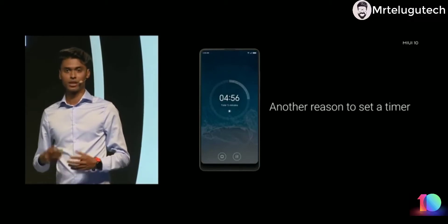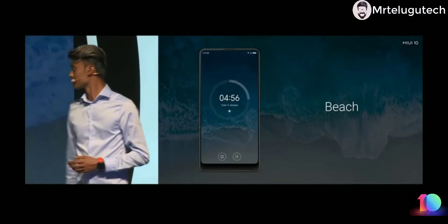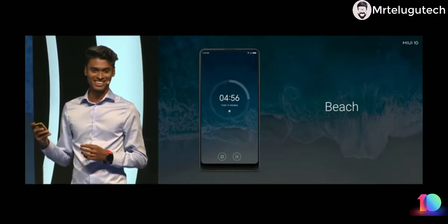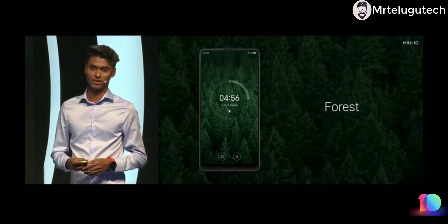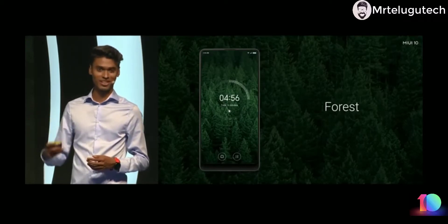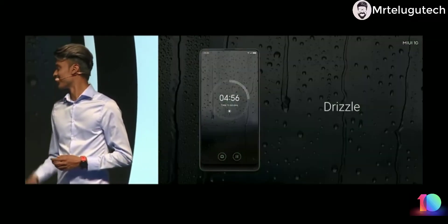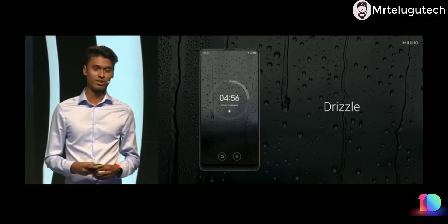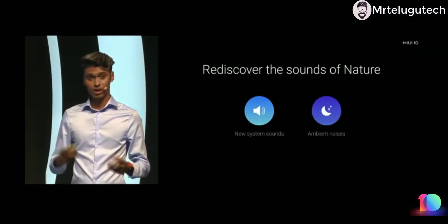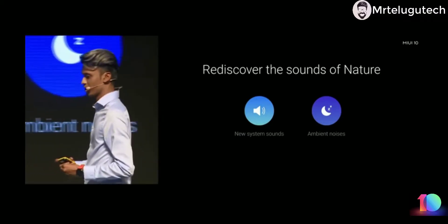In MIUI 10 we are including a few of these ambient noises built in. The first one is the beach, we also have forest — I put this on my timer last night when I went back to sleep — and we also have drizzle, which signifies the monsoon and helps you really relax and focus. That's the sound: nature sound and ambient noises built right into the system of MIUI 10.